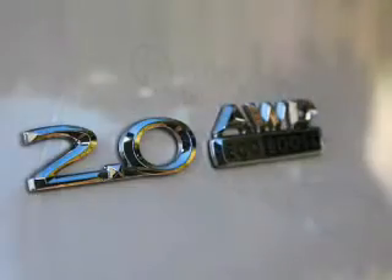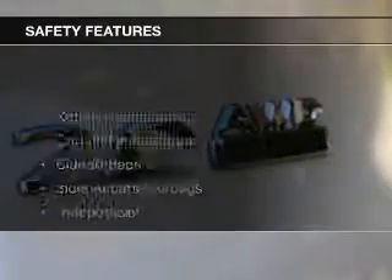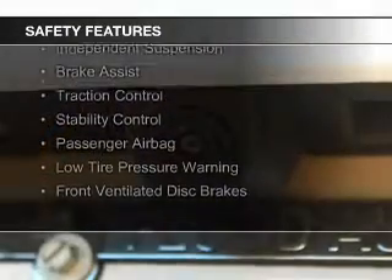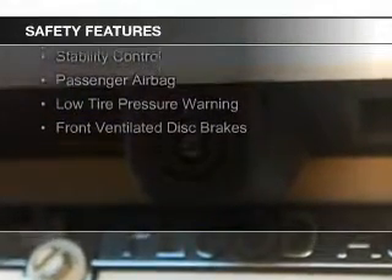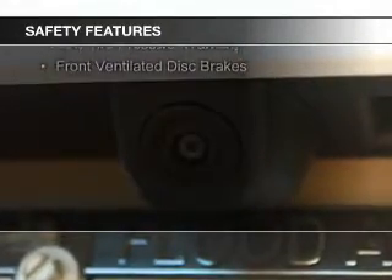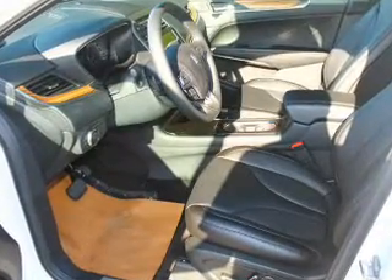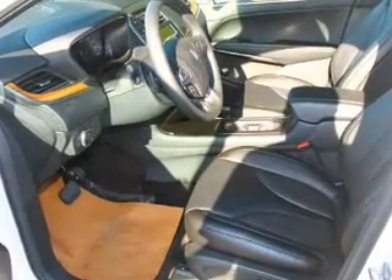Remote start. Safety was made a priority with these features: Xenon headlamps, curtain head airbags, side airbags, independent suspension, brake assist, traction control, stability control, a passenger airbag, low tire pressure warning, and front ventilated disc brakes.